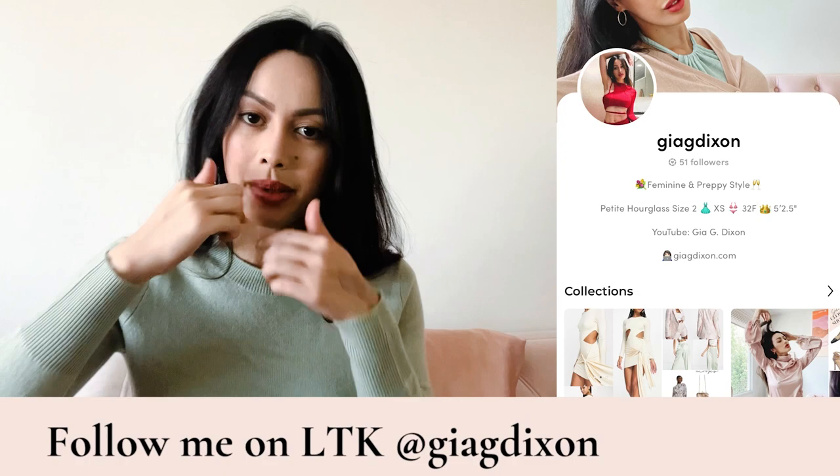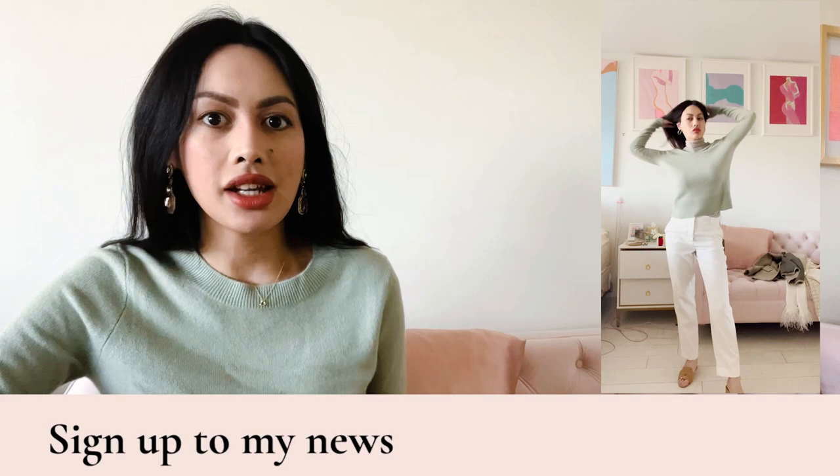This first cashmere sweater I am currently wearing is in light sage. I've been enamored with green lately — I even have a couple of green cashmere sweaters in this haul. One is this crewneck I'm wearing, and the other is a cropped cardigan coming up later.